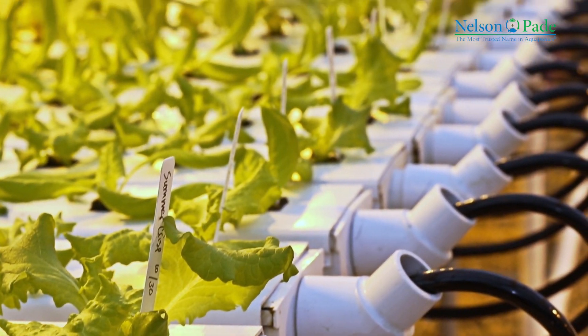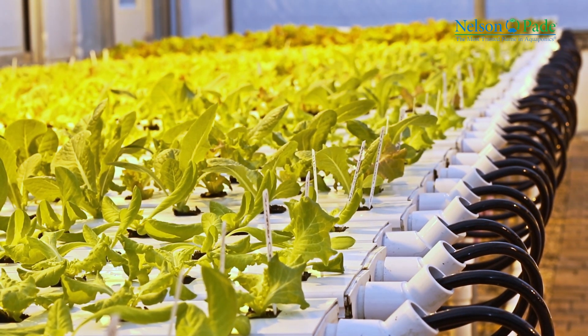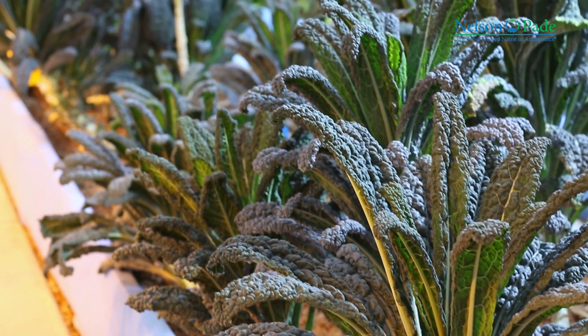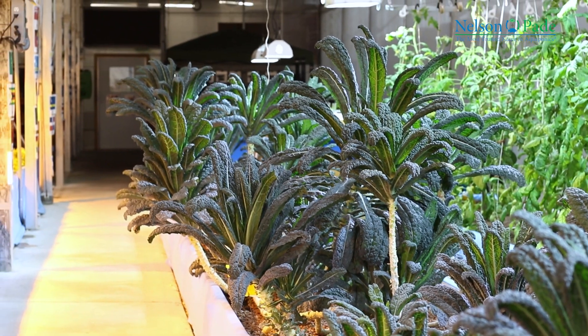We don't use pesticides, herbicides, or chemical fertilizers, and we grow in an environment that prevents contamination. We grow significantly more food per acre than traditional agriculture. When we combine aquaponics with a controlled environment, we can produce food continuously year-round in any climate.